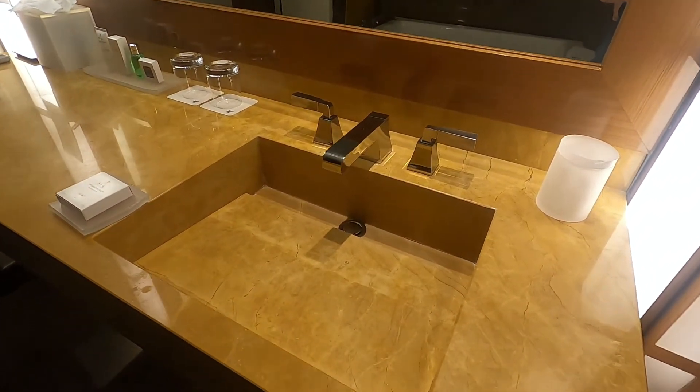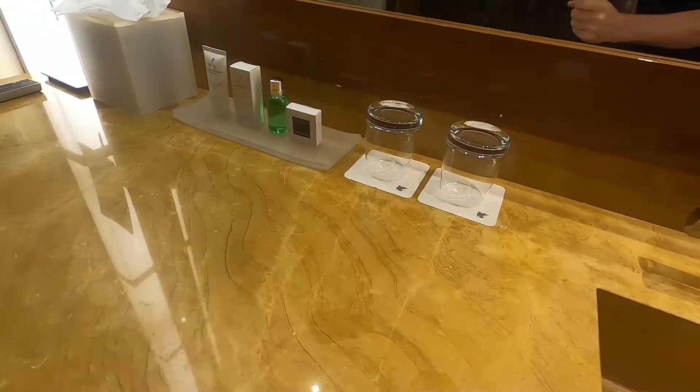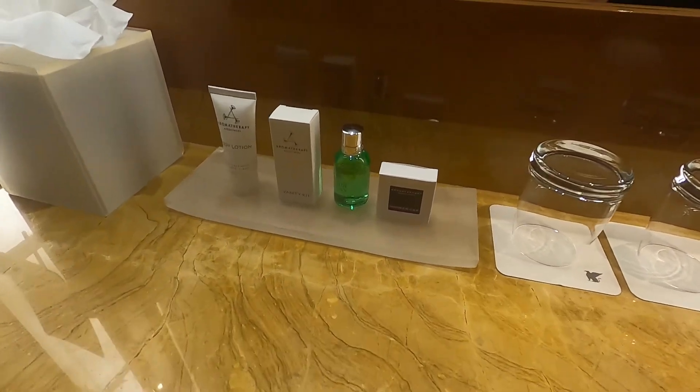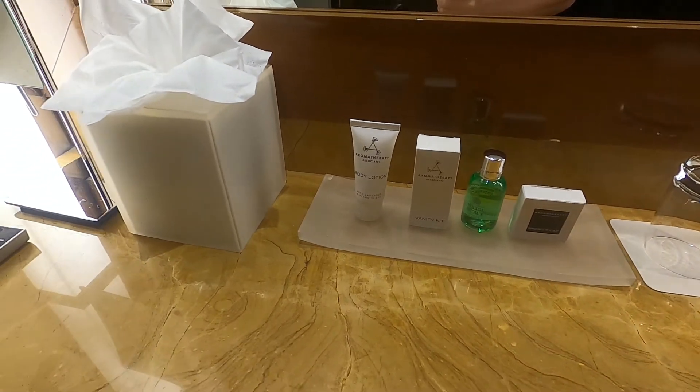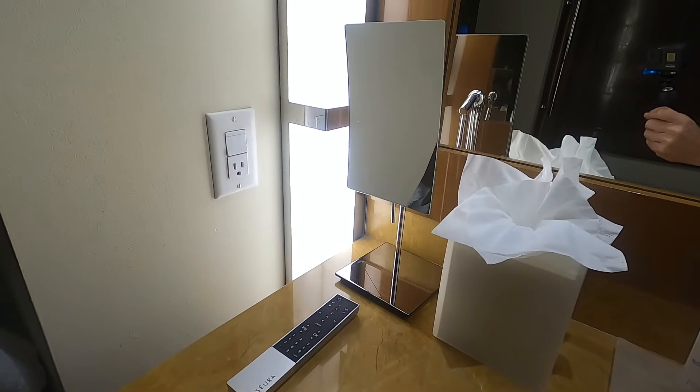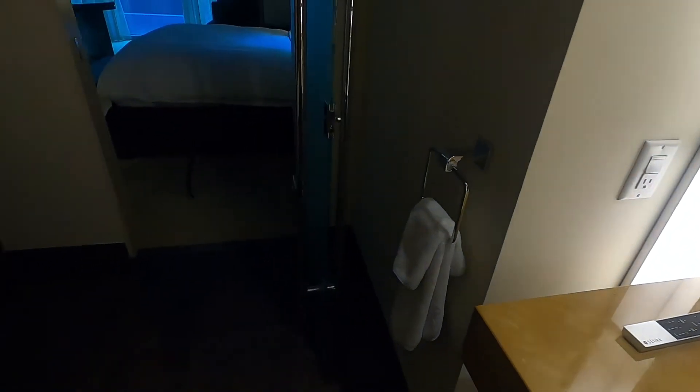There's the sink and glassware, and of course an array of lotions, soaps, and other cleaning products, a little makeup mirror, and little hand towels.